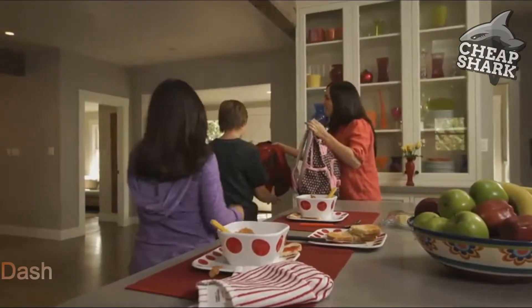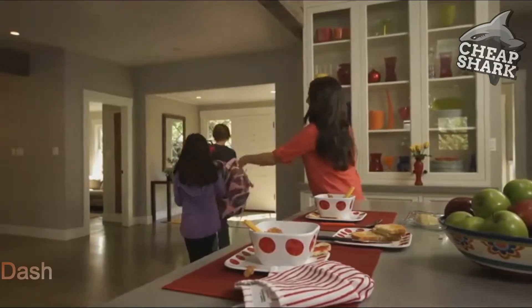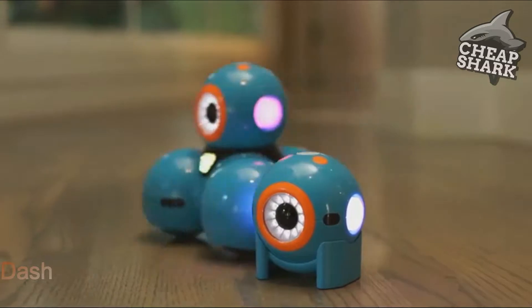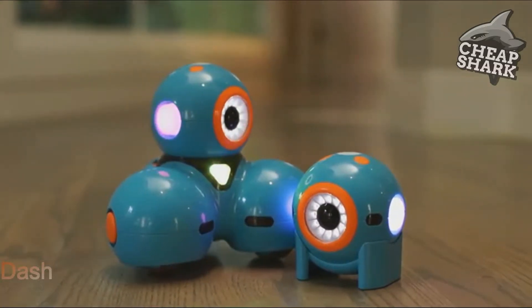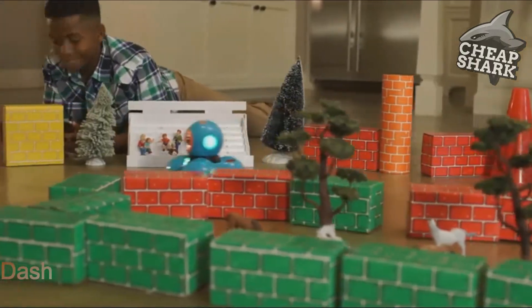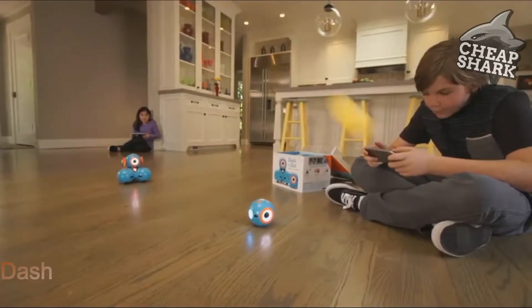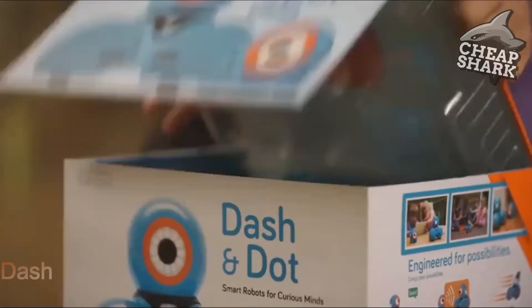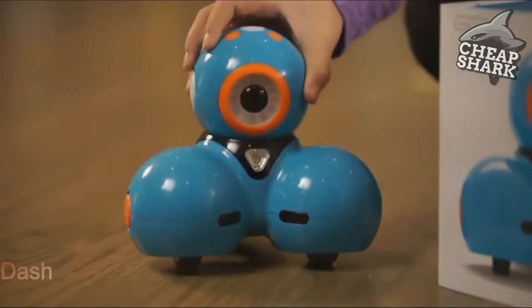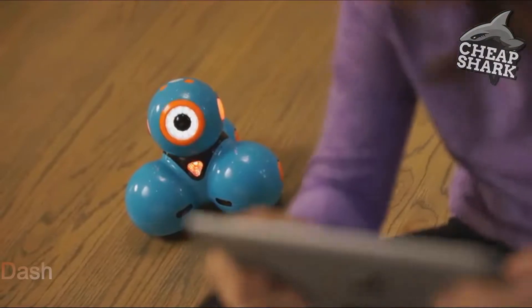As a parent, how do you help your children develop important skills that prepare them for the future? Meet Dash and Dot — fun, easy-to-use, interactive robots that teach kids about programming with hands-on play. Dash and Dot are ready to play right out of the box, and can be programmed with our free apps for your phone or tablet.